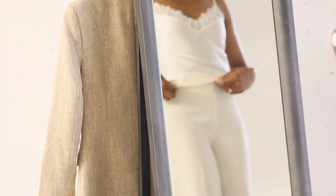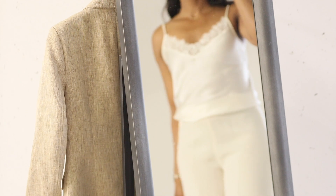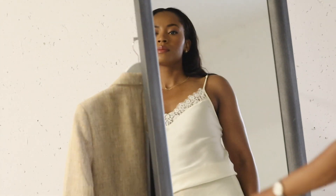For this outfit, I've simply tucked the camisole into a pair of wide-leg beige trousers from Mango. They're one of my favorite purchases this year and can be styled casually with sneakers or loafers, or dressed up with slingbacks.